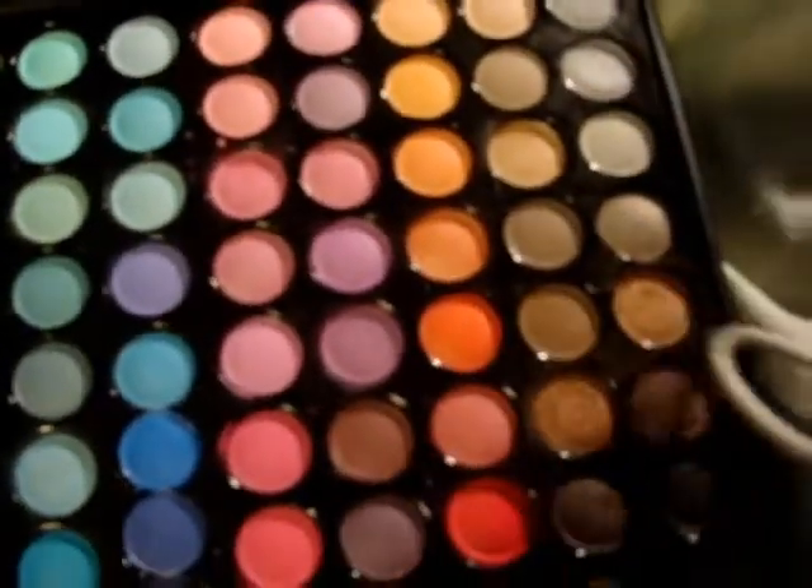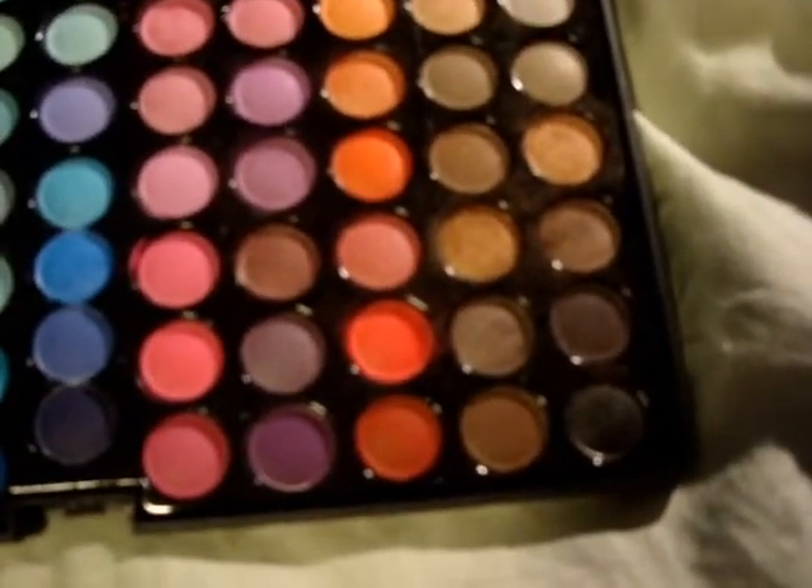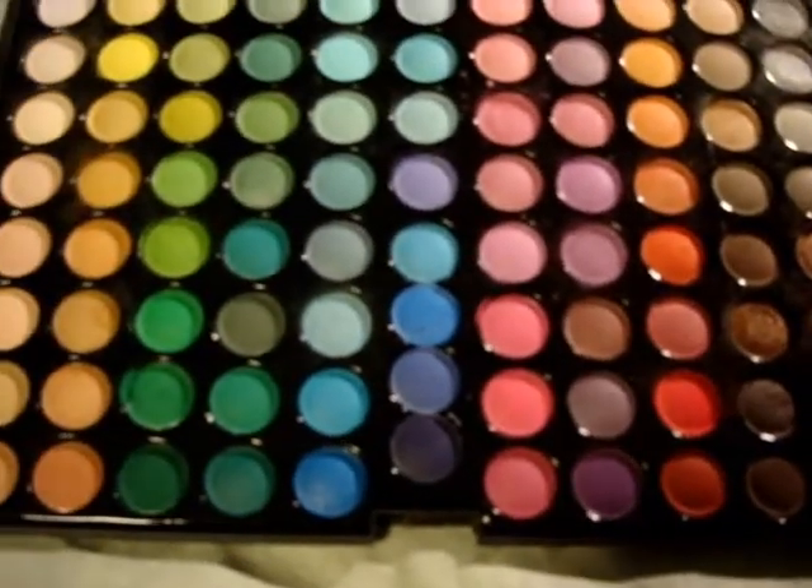If you're one who likes to use multiple colors, or if you're one that likes to use one color with a little bit of a darker color to smoke out your eyes, this palette is amazing.